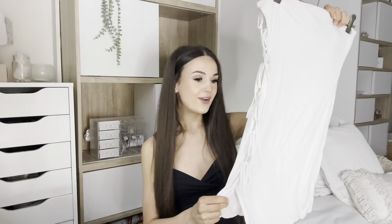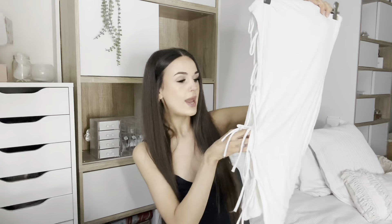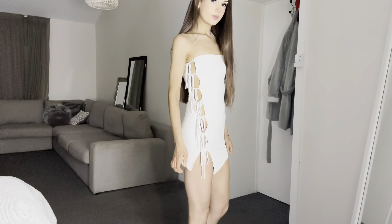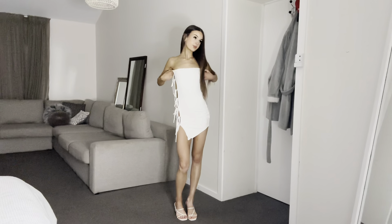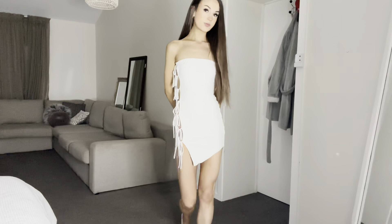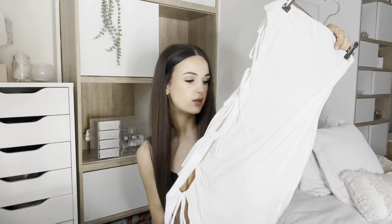My next dress I've actually already worn — I wore it on the weekend when I went clubbing with my friends and it was so cute and comfortable. It's from Tiger Mist, size small, and it's got this tie-up detailing all down the left side. When I first saw it I thought it could be really skimpy, but it's actually subtle. I wore it with a blazer too, which was really cute. This is just such a good mini dress to throw on before a night out and feel confident in.